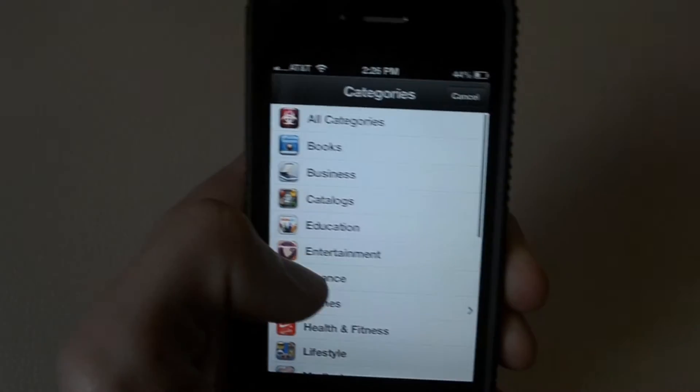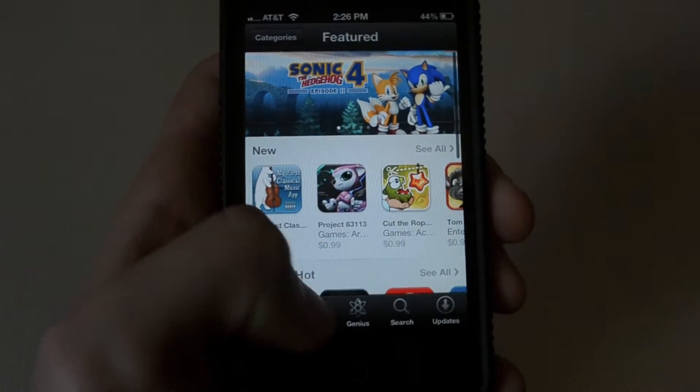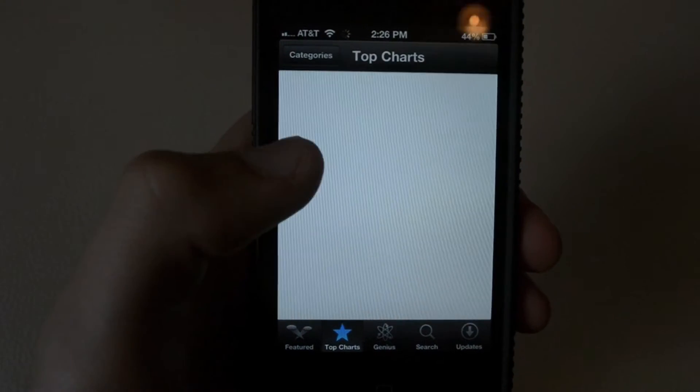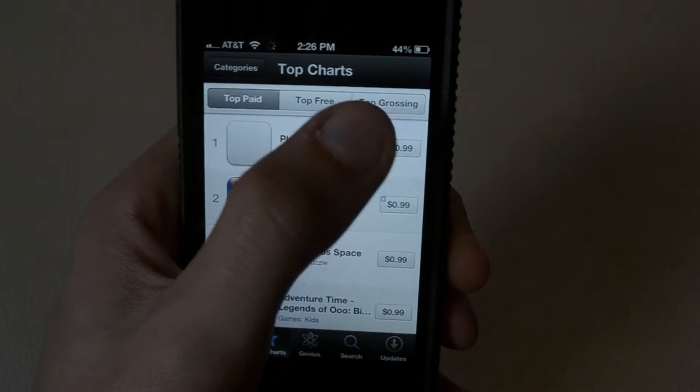Over here you have your categories — nothing really new here. The navigation buttons have all remained the same. You have top charts, which also includes categories up there, and you have your top paid, top free, and top grossing.